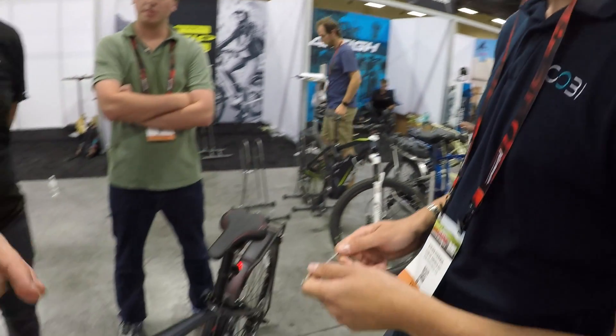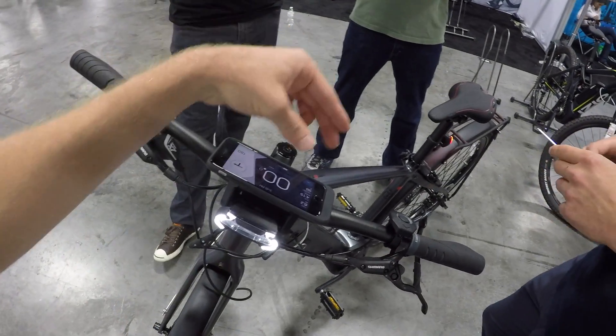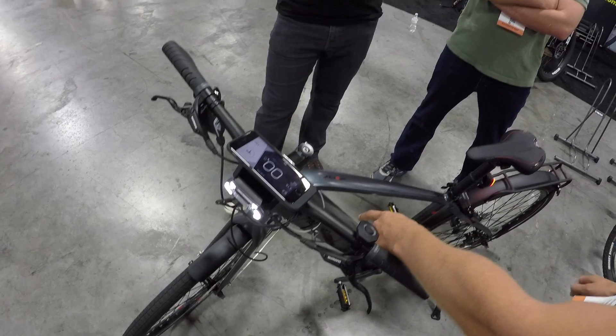We were talking a minute ago about that light — you popped it off to charge it. Does this run independently, and can you power your phone off of it? Is it integrated in any way? That's a good question. The front end of the system feeds straight off of the e-bike battery.